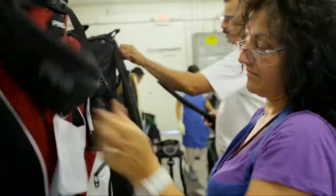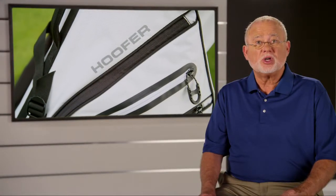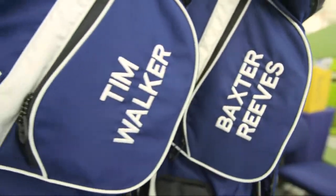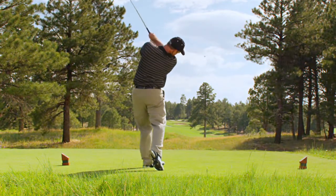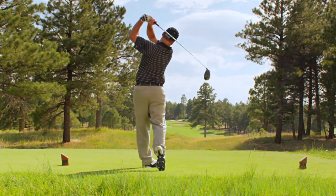We assemble and prototype our bags in our Phoenix facility. The finishing touches include fully bound seams and YKK zippers. You can even have your bag customized and personalized. Just as Ping's golf equipment will help you play your best, your bag should enhance your performance on the course.